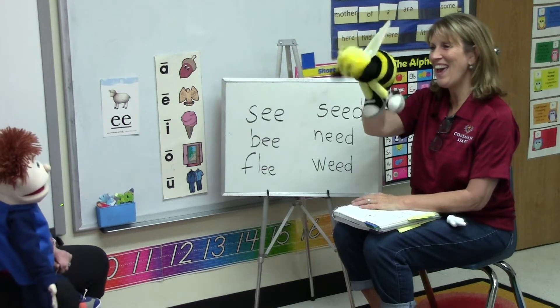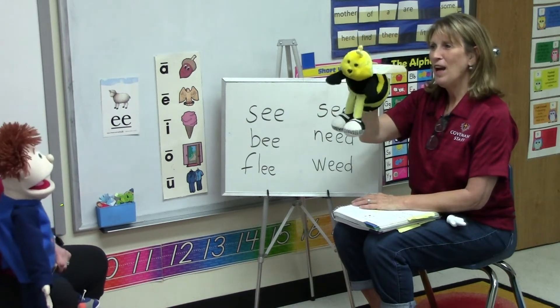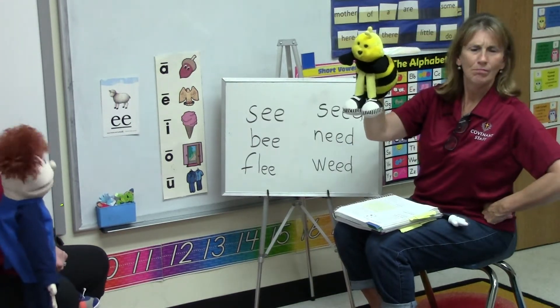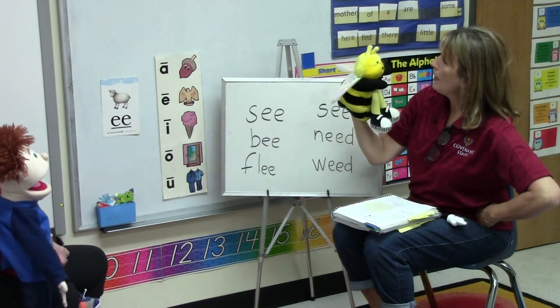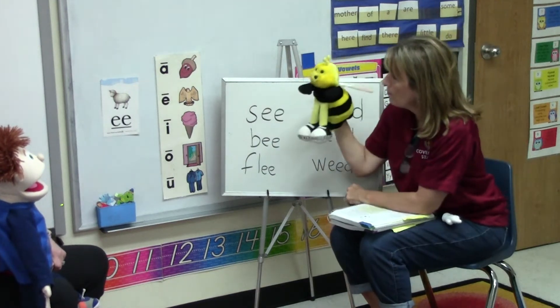I'm so glad you're here today. Hi Buzzy, what are you doing? I had to come. It's my favorite lesson, Seymour. Oh good, I'm so glad you're here. Your favorite lesson? Why is this your favorite lesson? We're talking about she.